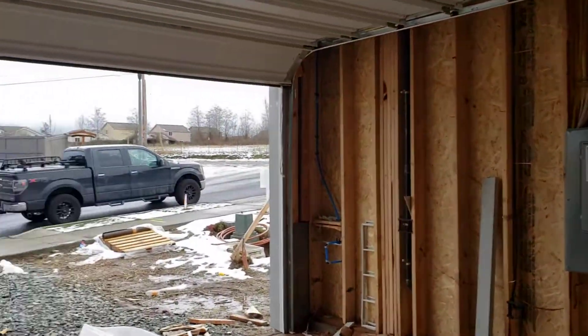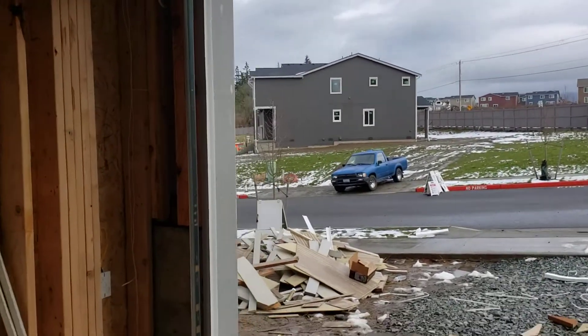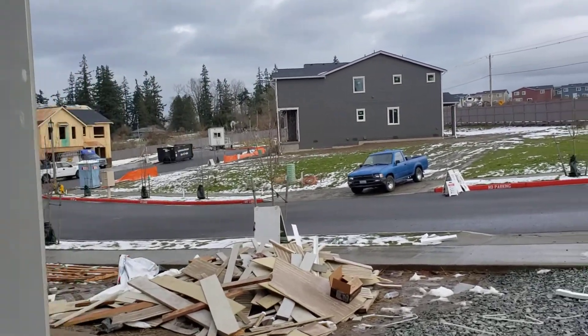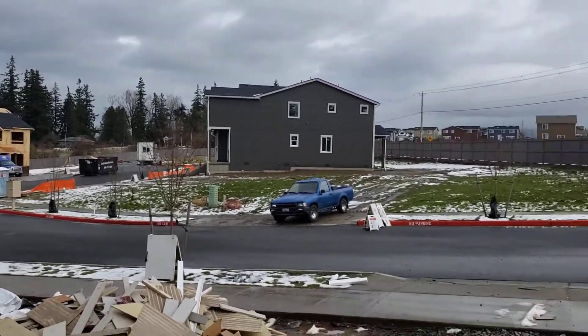It just shows you how quickly these homes go up, and even quicker when they sell — sometimes in just a few days. That's what I'm doing here, trying to let you guys know what's going on in this neighborhood of only 10 homes.